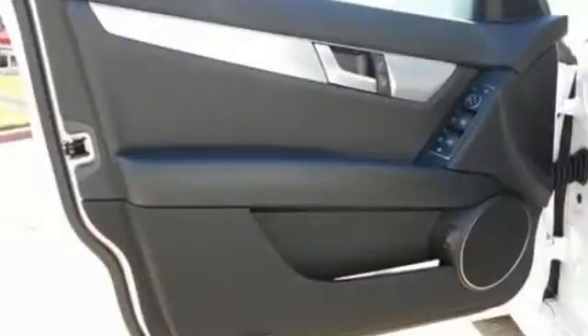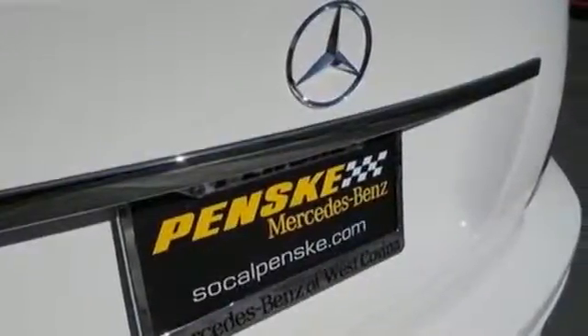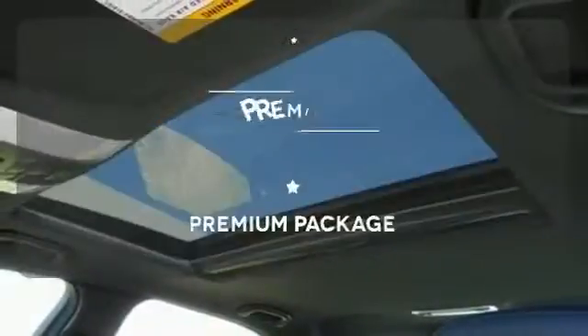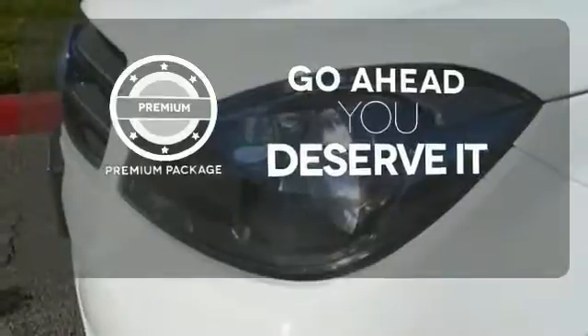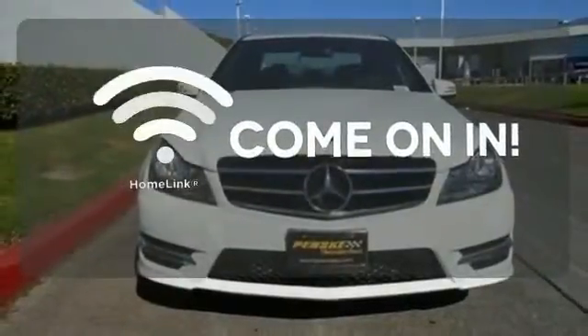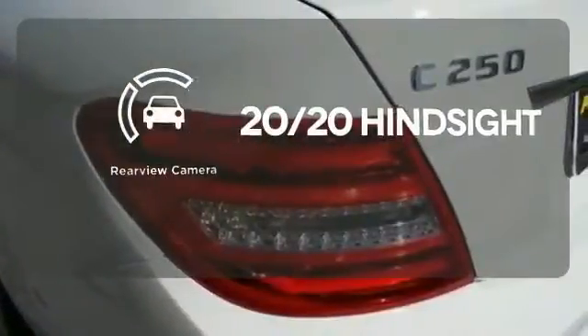Customize your drive with power-adjustable front seats, driver memory settings, climate control, a power moonroof, and garage door transmitter. For those who enjoy the finer things, the premium package is included for you. Doors open and your path is well lit with Homelink. See objects previously out of sight with the rear-view camera.